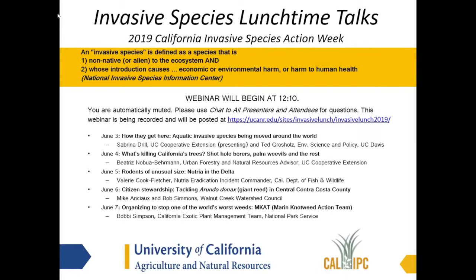Thank you Doug and thank you all for joining us today. As Doug mentioned, we're going to talk all about nutria today. Specifically, I want to provide you with information about invasive nutria and their impacts and why this is such a significant issue in California and really what we're doing about it.